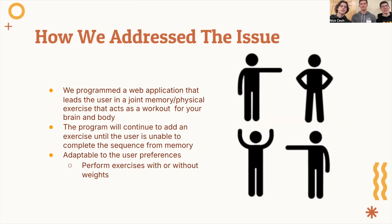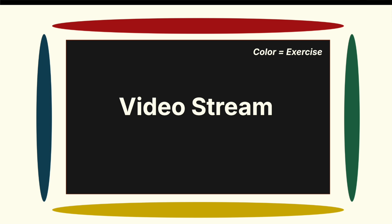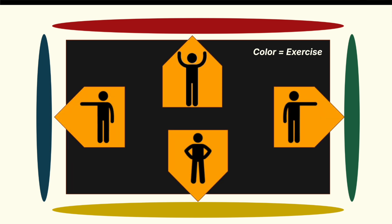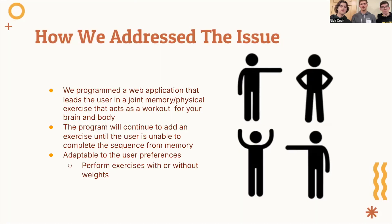We created a web application that leads the user in a set of exercises and challenges that act as a workout for both the brain and the body. We wanted to ensure that the user would have fun in this challenge, and we built this application with that in mind. The program introduces new exercises for the user to perform until they are unable to remember the sequence of actions that led them there. Think of it like a combination of Just Dance and the memory game Simon.